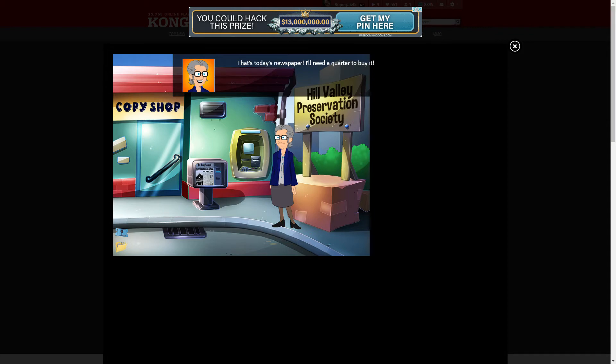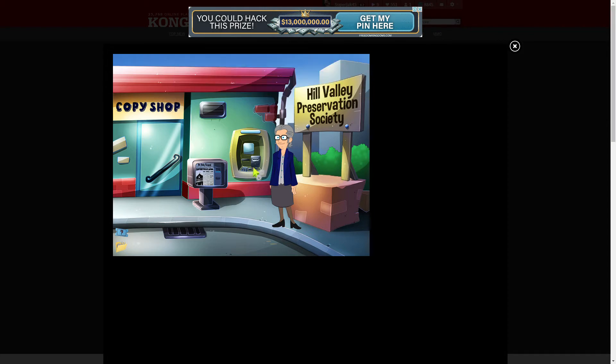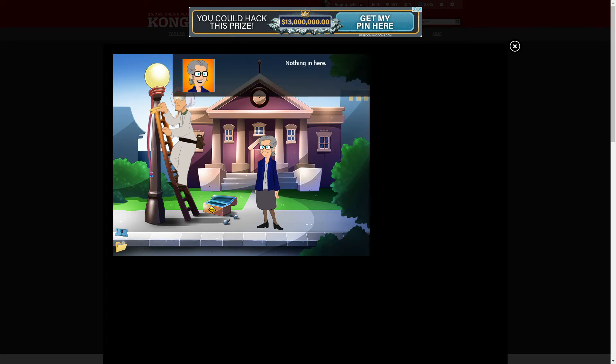That's today's newspaper, I'll need a quarter to buy it. I need to use an ATM card on that, right there of course. Nothing in here. I presume you're conducting some sort of weather experiment? That's right, how did you know that? Oh, I happen to have a little experience in this area. Well, be a pal and hand me my five-eighths wrench out of that toolbox. There is no five-eighths wrench in the toolbox. Great Scott!